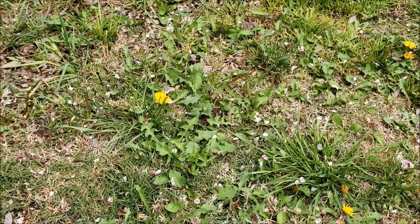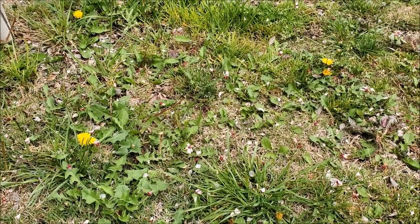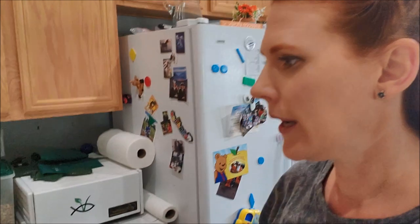Don't dig edible weeds up — harvest them. In the northwest, berries by the side of the road are another great option coming soon. And if you live in a desert, don't say there's nothing there. These fruits come off a barrel cactus — they are edible and taste great with lime juice.